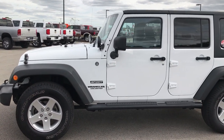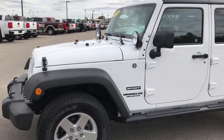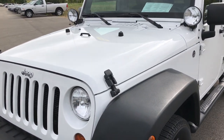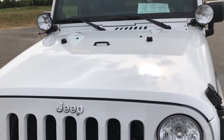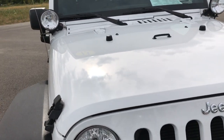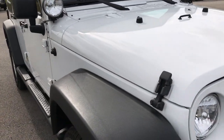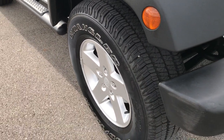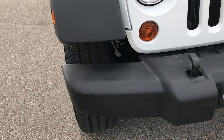This is stock number 9224X, a 2013 Jeep Wrangler Unlimited Sport. We're here at Summit Automotive in Fond du Lac, Wisconsin. We're checking out this super clean ride so that you can get a better idea of the overall condition of the vehicle and make a smart buying decision from the comfort of your own home.